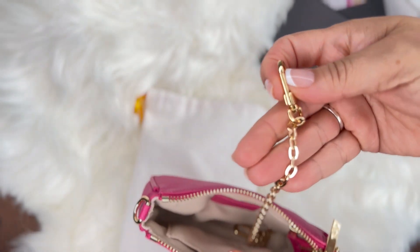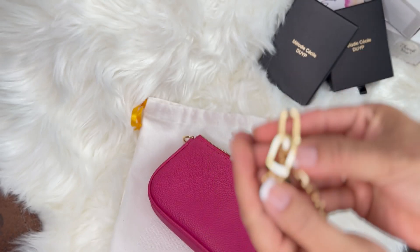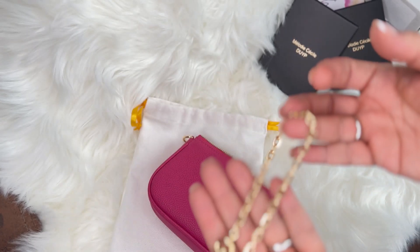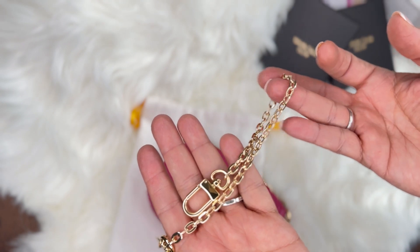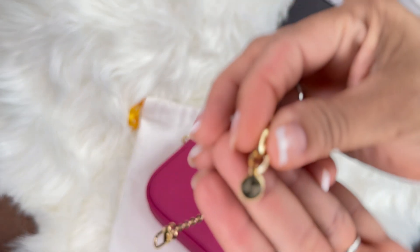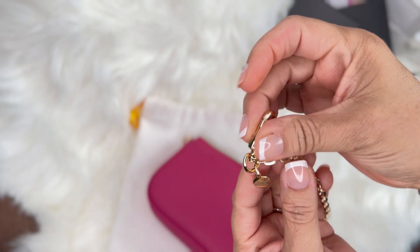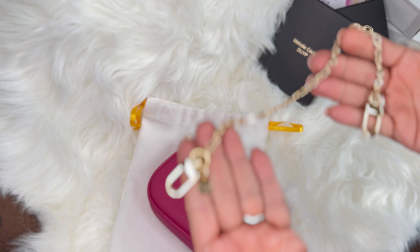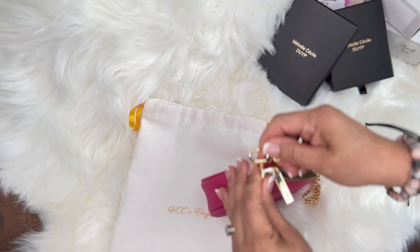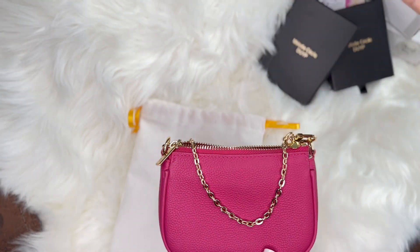Ella trae también una correa en dorado con dos hebillitas al final, como la lobster clasp de Louis Vuitton. Esta cadenita tiene un brillo espectacular, captura la luz muy lindo. Tiene también una hebillita en la correa que dice Dress Up My Purse — todas las correas de la compañía tienen esa hebillita. La correa va aquí de un lado y también al otro lado, así que tú la puedes quitar si no te gusta.